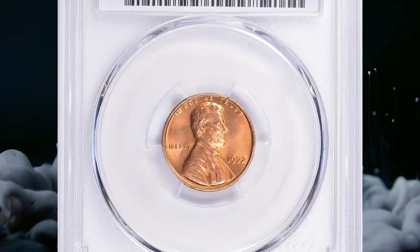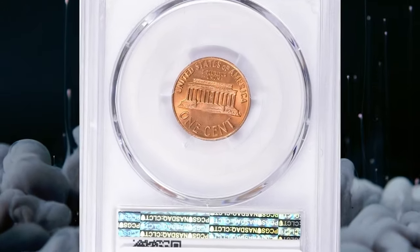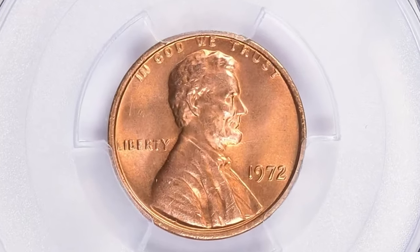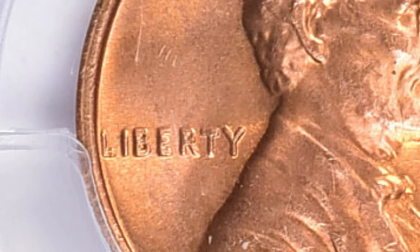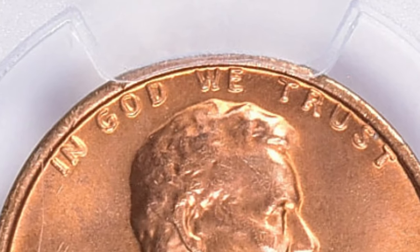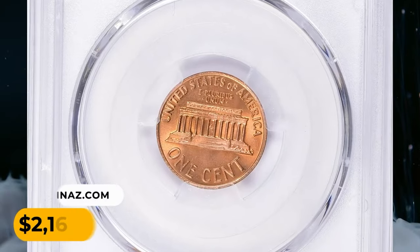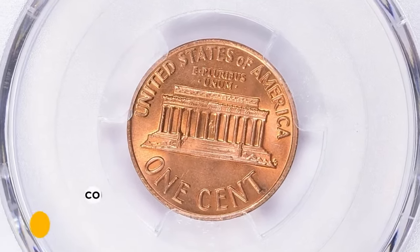Here is a 1972 Lincoln Cent with Double Die Obverse, graded in mint state 66 Plus Red by PCGS. The 1972 Double Die Obverse Lincoln Cent is very popular among collectors. The coins have quite a large spread on the doubling, which is quite evident throughout the mottoes and the date on the obverse. While not quite as dramatic as the 1955 DDO, these coins still command a healthy premium. It was sold for $2,165.62 with buyer's fee.